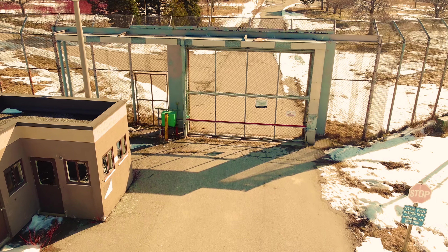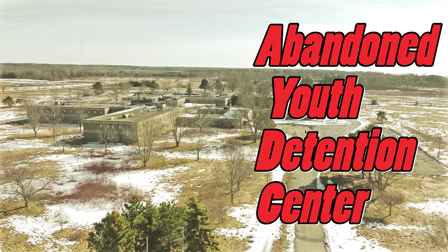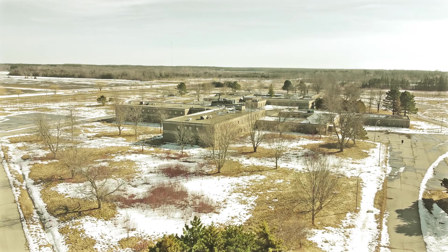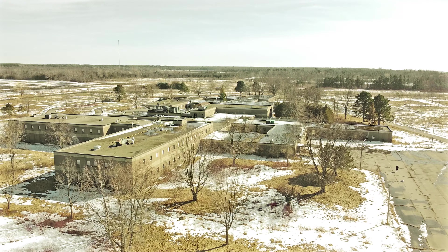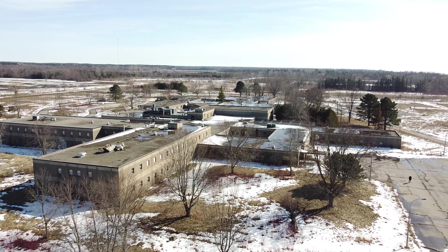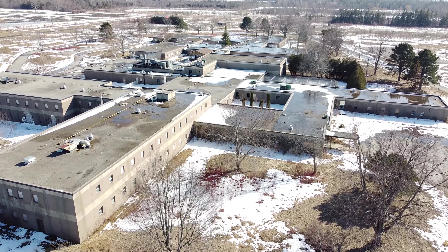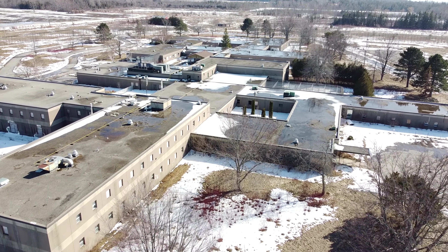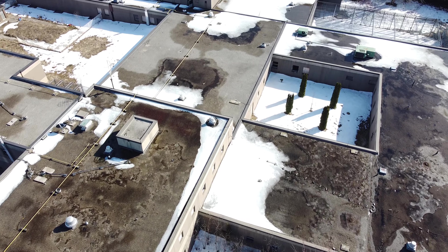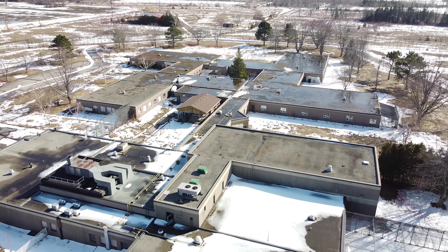What's going on guys, welcome back to another adventure. Today we got a special one for you. I'm sure it's one you may have seen in other videos, but essentially we're here at an abandoned youth jail — very well known, closed down I think 2011, just due to government funding and reports of abuse and stuff like that. Anyways, I'll show you now. I have been here once before.